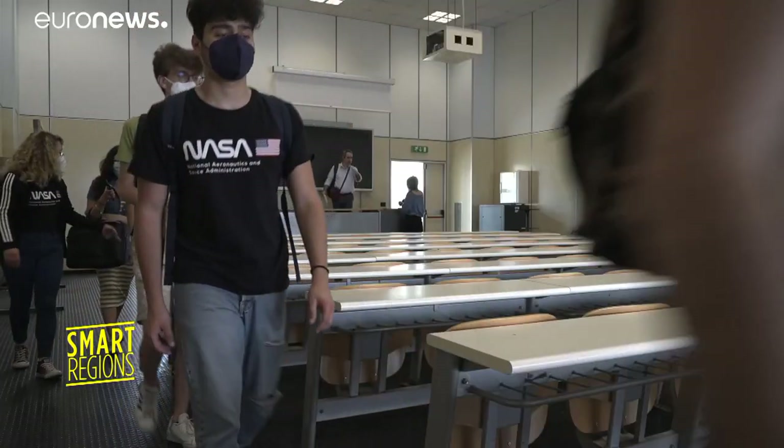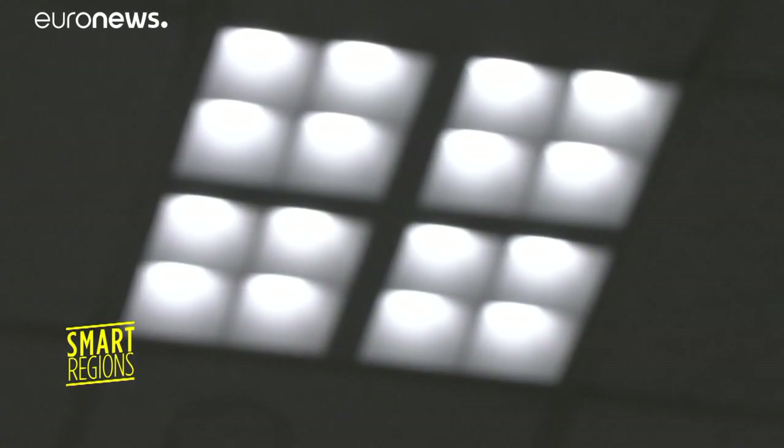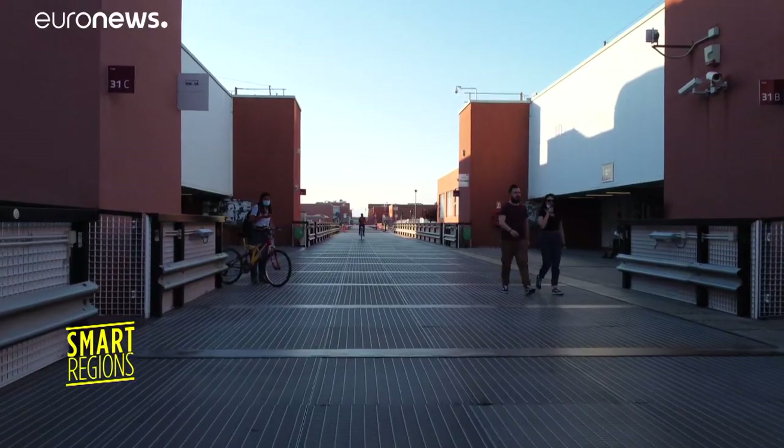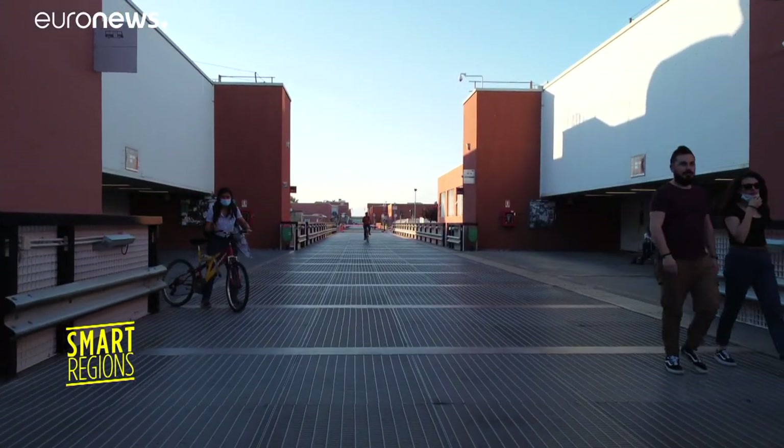Ecology is all-important here. Motion detector sensors turn lights on and off in classrooms to avoid wasting energy. And the almost two-kilometre-long central bridge can only be crossed by bike or on foot.